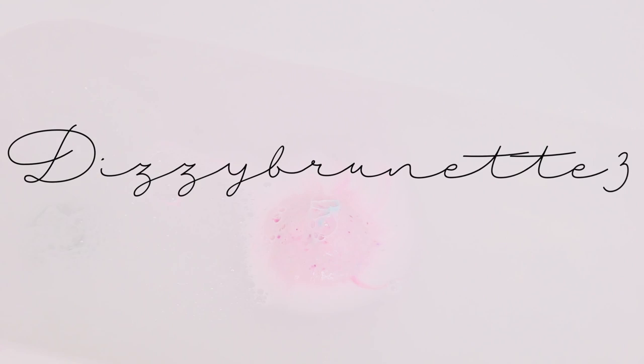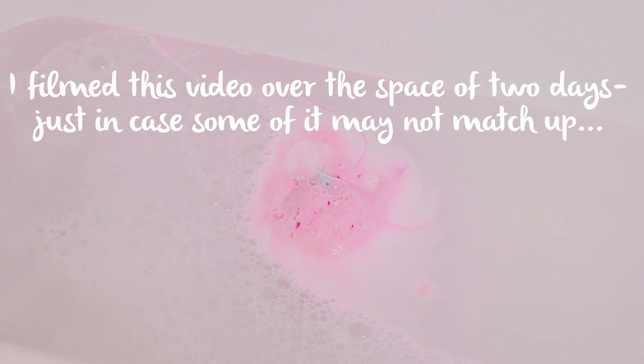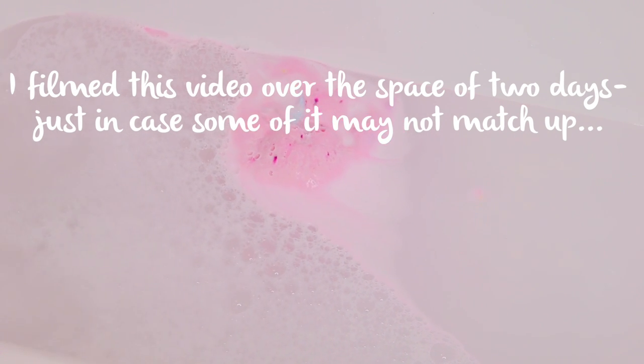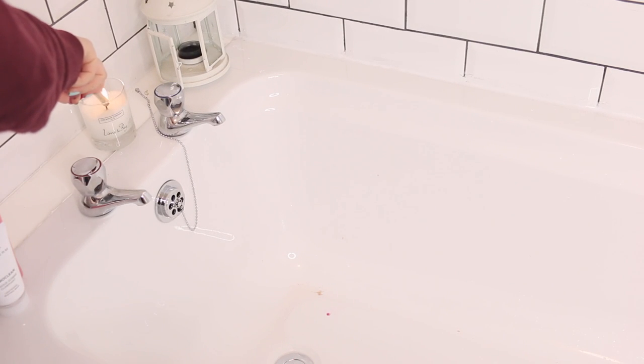Hi everyone, I hope you're all okay, and today I am showing you my pamper evening routine that I do to relax and unwind after a long day, or if I just feel like having a bit of chill out time. I hope you enjoy the video. I filmed this video over the space of a couple of days and had a few filming problems, so I've tried to make everything match up as well as I could, but if something doesn't quite, then that is why. So without further ado, let's get started.